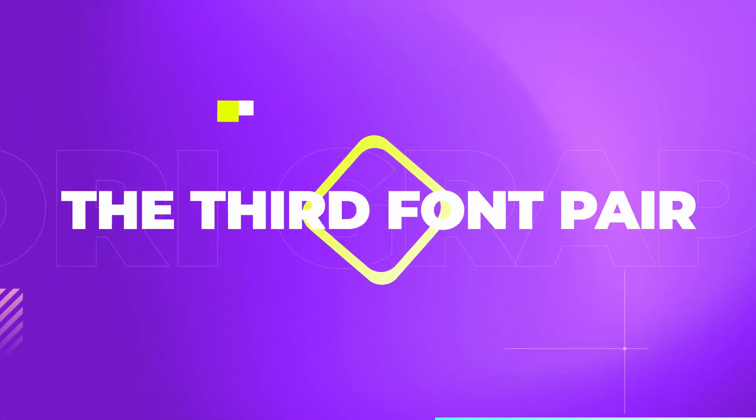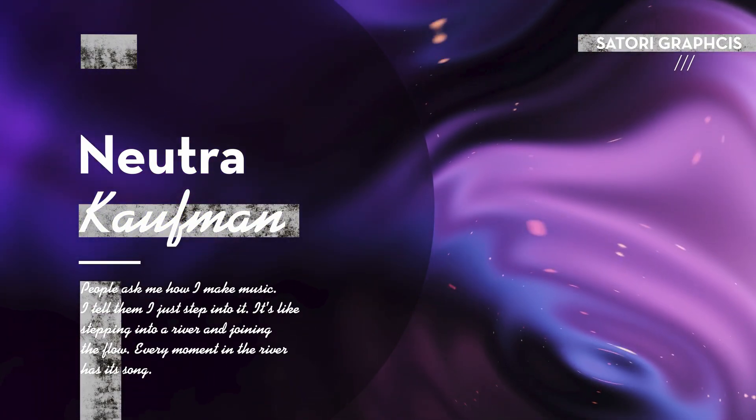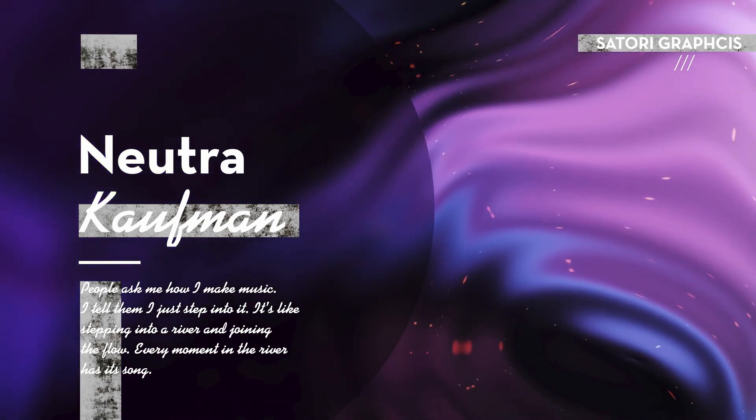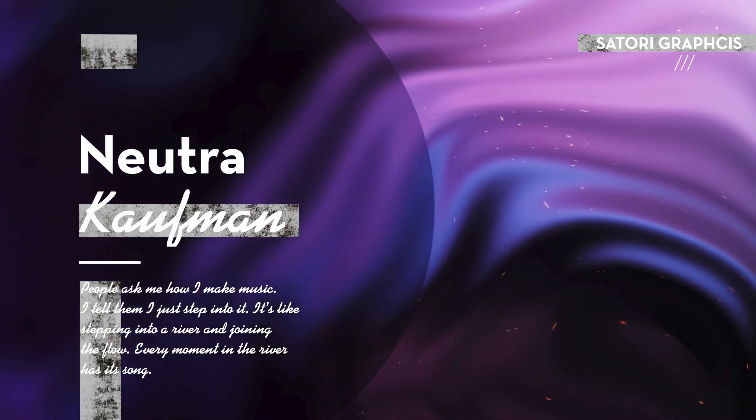EB Garamond could represent the heading and main typography, and then you could have paragraphs of Helvetica to complement it in a subtle way. The third pair today is an unlikely pair — Neutra and Kaufmann.